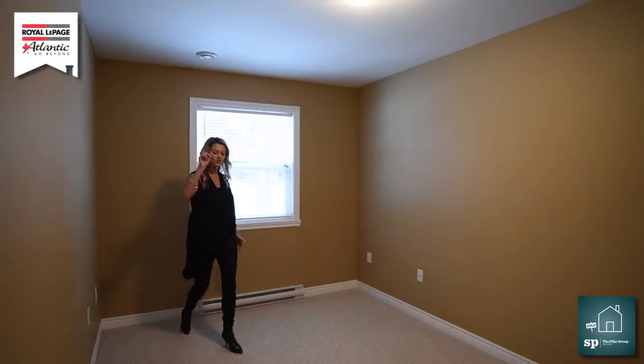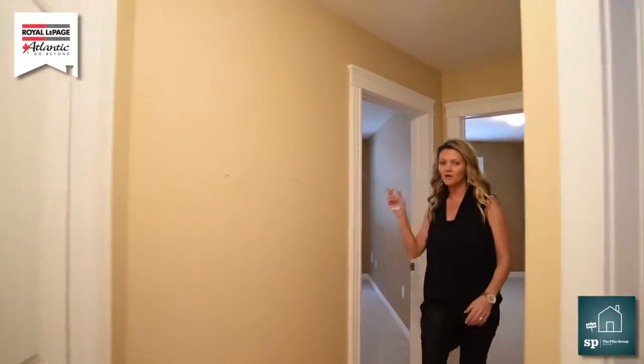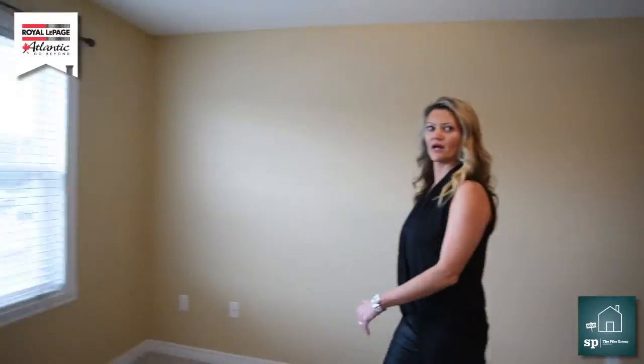Beautiful. Now I'm going to show you the master bedroom — and ladies, by the way, it has ample closet space for us. Here is the master bedroom with a walk-in closet, and lots of gorgeous sunlight that's going to come in when it actually does shine here in Sackville.